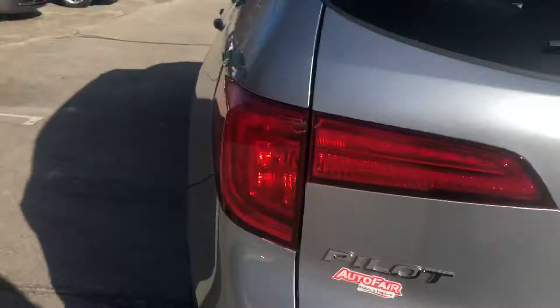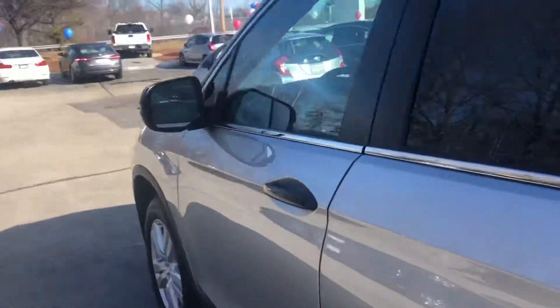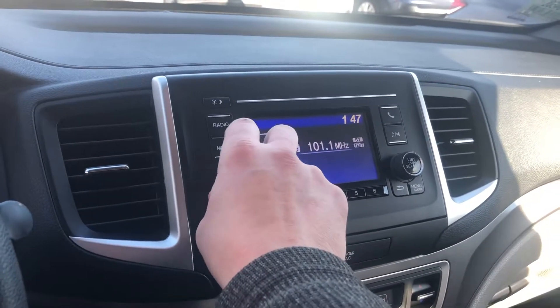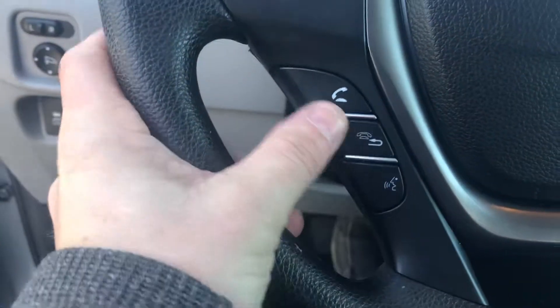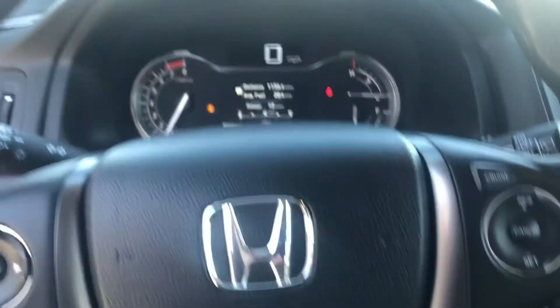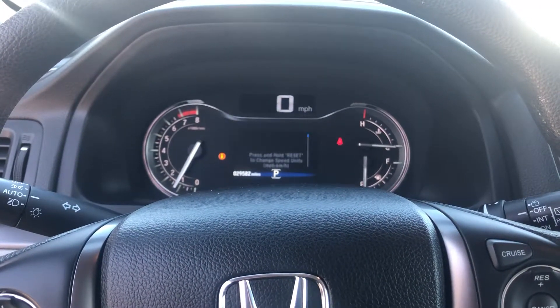I'm going to jump inside the cabin to get a quick peek at this instrument panel. You do have the keyless fob and the push-button start. Get a nice LCD display for your audio and all your controls there. All your hands-free for your cell phone on the left side of the steering wheel, audio controls, and then you have your cruise control on the right and some different ways you can cycle through the instrument panel.